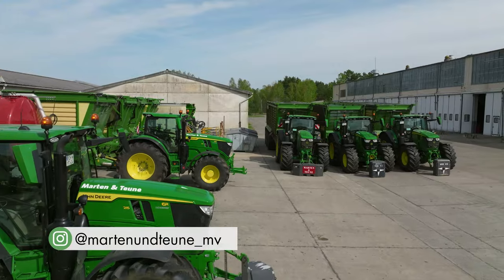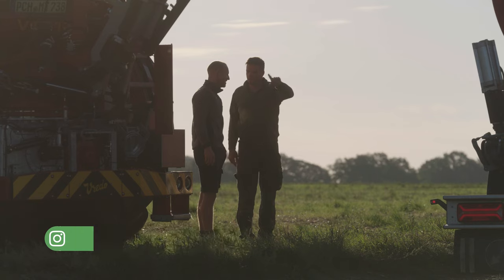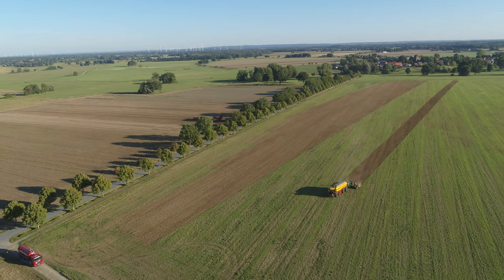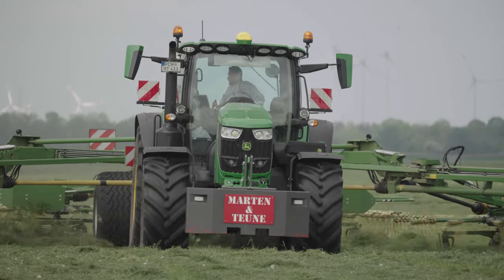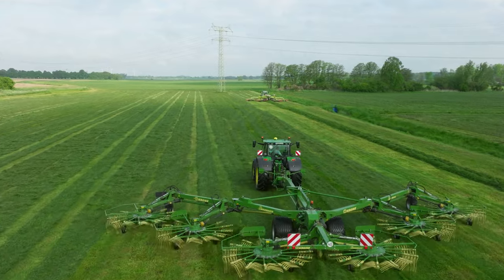In 2022, the company acquired its site in Neuposerin in Mecklenburg-Western Pomerania. This was an important step in its development, which brought both new challenges and many opportunities. The farm structures they are dealing with here are very different from those in their home region, and the farms in this region focus on forage production.